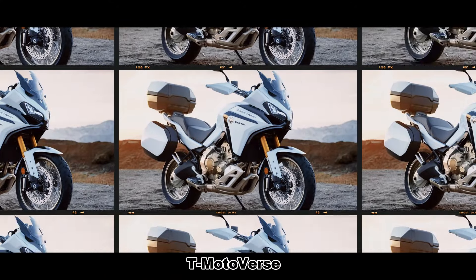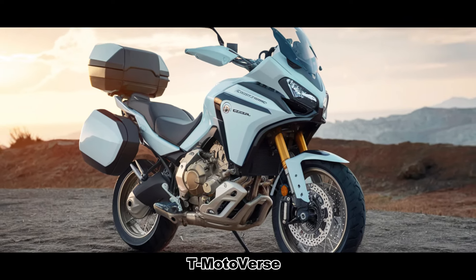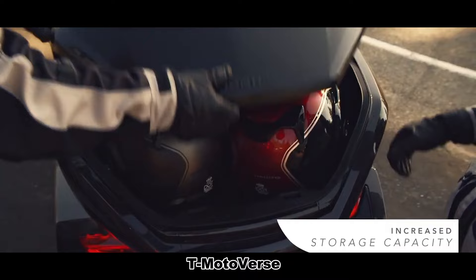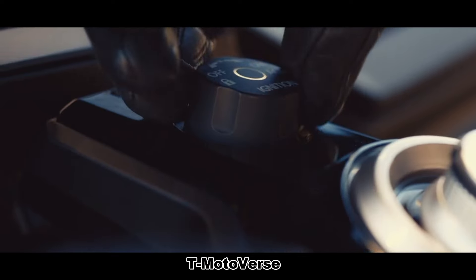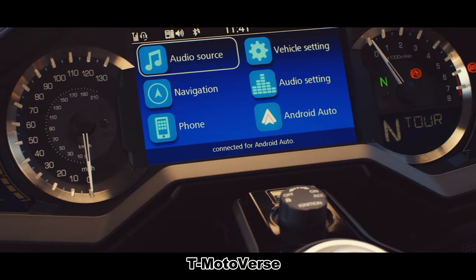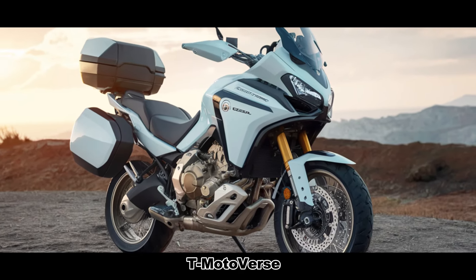In summary, the Honda Goldwing GL1800 Adventure seamlessly combines classic touring comfort with rugged off-road capability. Its handsome design, powerful engine, and thoughtful features make it the ideal companion for every adventure seeker. Get ready to explore new horizons with the Goldwing GL1800 Adventure by your side.